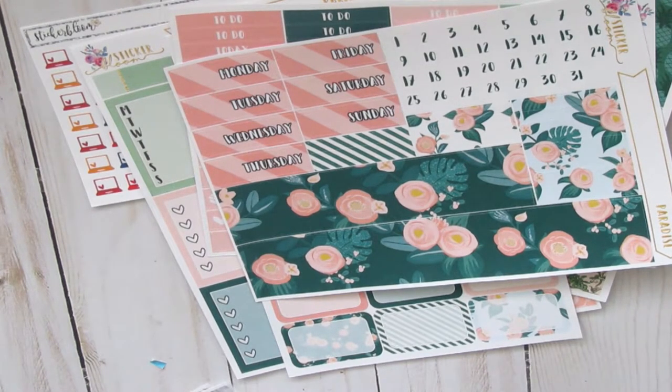The next kit I got was the May Monthly Personal Kit. I'm going to use this for my recollections planner or my mini Happy Planner — I haven't decided which one. But you still get a good array of different stickers to use. You get your date dots, your monthly header, bottom washi, washi strips — all kinds of goodies on this page.